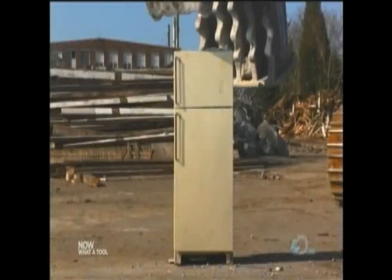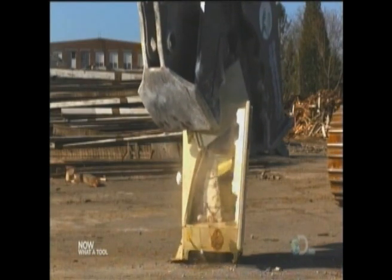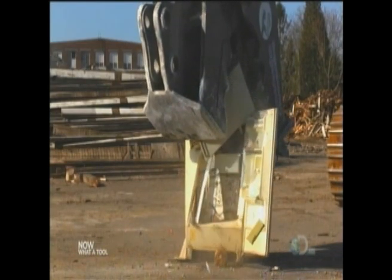When the video is slowed down more than 100 times, we see the sheet metal is no match for the pulverizer.